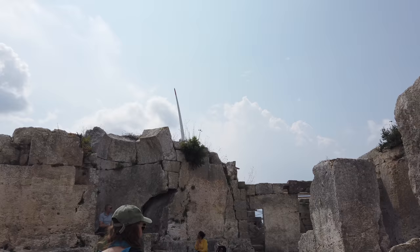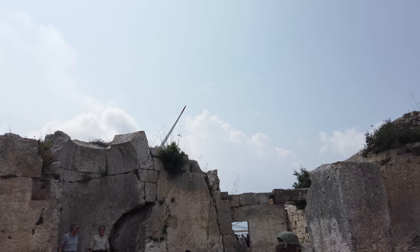Here again, if you look at the upper part of the wall in the background, you can see clearly that it has been repaired.